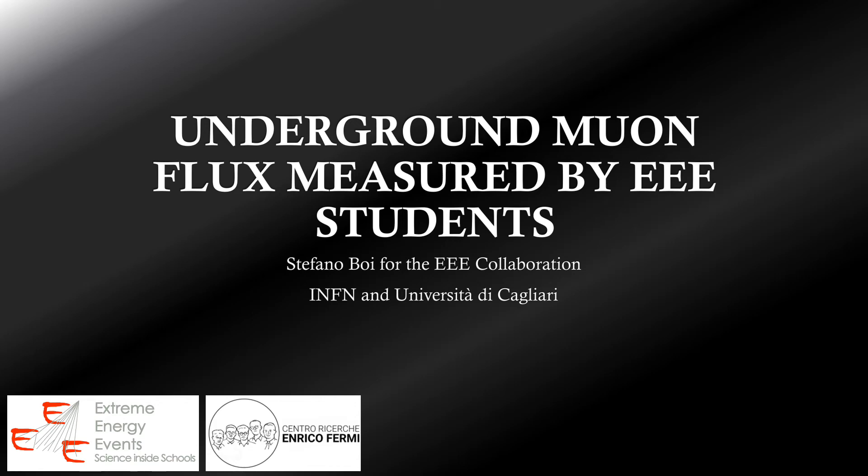I'm Stefano Boi from Italian National Institute for Nuclear Physics and University of Cagliari. In this presentation I will show you the measurements of muon flux underground done at Nuraxi Figus coal mine. Those measurements are done in the framework of the Extreme Energy Events experiment and involved some of the students of the project.